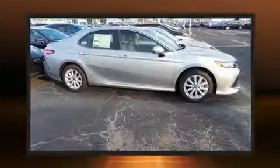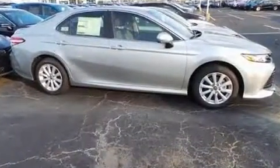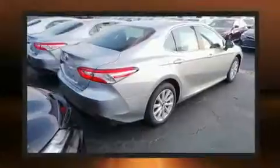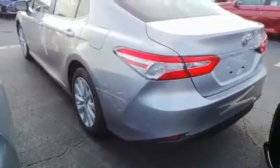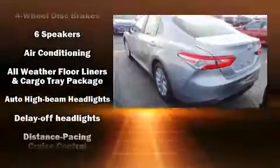It features a front-wheel drive platform, an automatic transmission, and a 2.5-liter four-cylinder engine. Top features include power windows, front and rear reading lights, one-touch window functionality, fully automatic headlights, lane departure warning, and air conditioning.